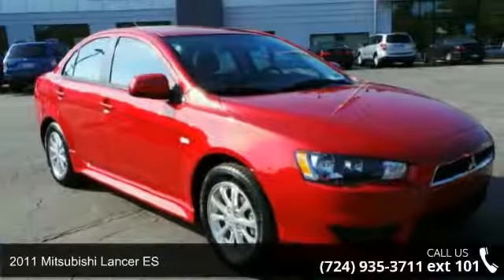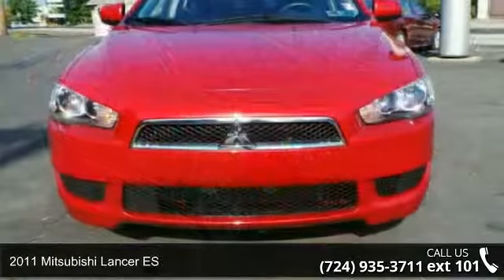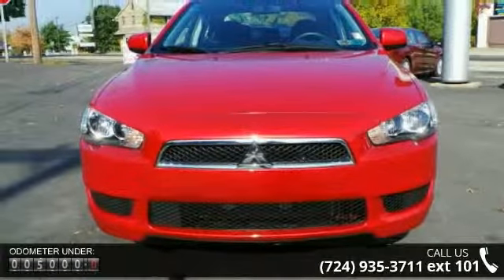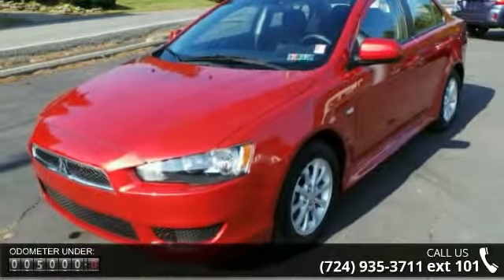Imagine yourself in this 2011 Mitsubishi Lancer ES. This may be the set of wheels you've been looking for. This vehicle comes with a reliable 4-cylinder engine connected to a smooth-shifting automatic transmission.